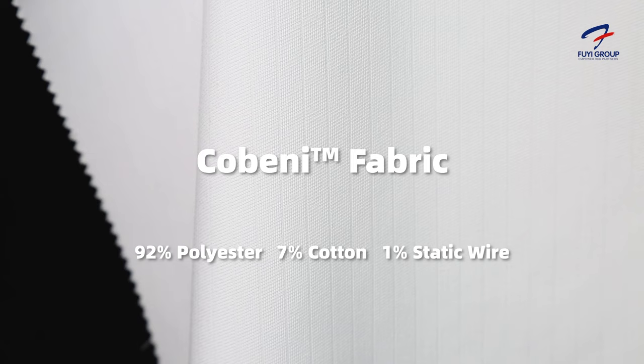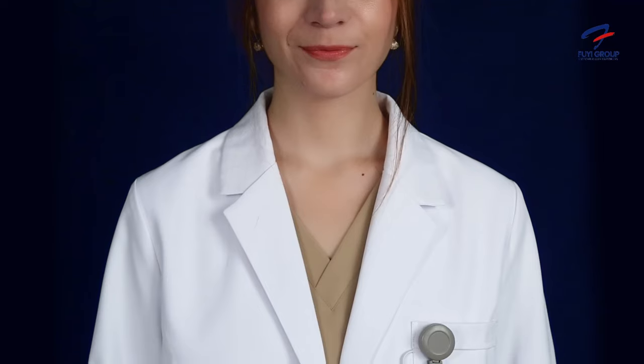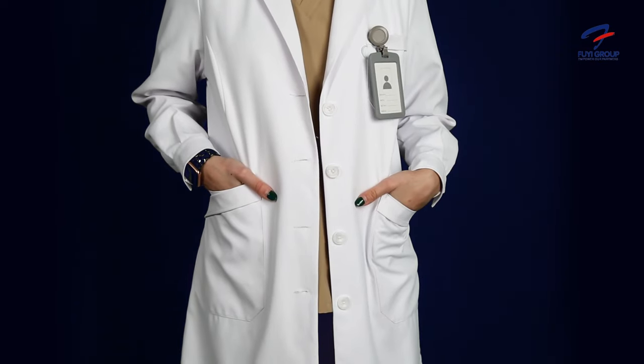Hi guys, Jamie here. I'm the marketing manager of FURI and today we're going to be looking at our Adore Lab Coat, which uses our own in-house registered Kbeni fabrics. We have a very traditional but classic lapel that goes on the top, and four front buttons coming down the front.